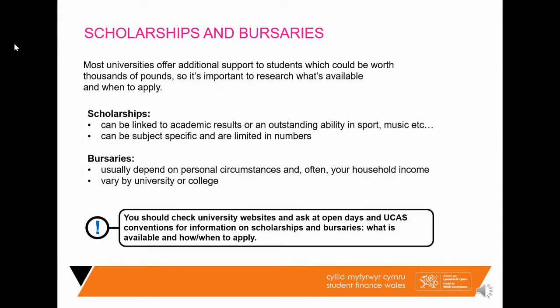Another avenue for free money is scholarships and bursaries from the universities themselves — nothing to do with us, but worth knowing about. They can range from £200 to around £3,000 per year, and universities decide how they award them: automatically for attending, linked to academic results, outstanding ability in sports or music, local postcode, or household income. Go on the university's website or call them to see if you're entitled. There is also a website called discoveruni.gov which compares bursaries from different universities throughout the UK.